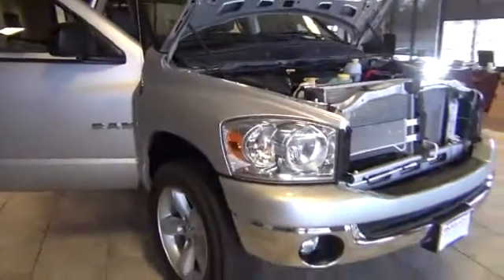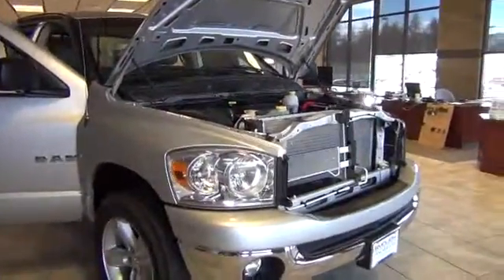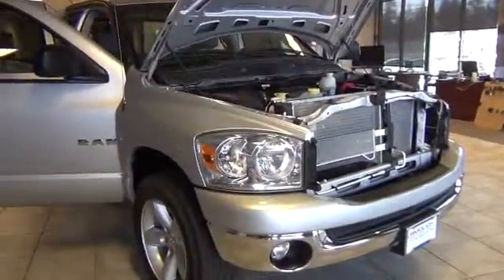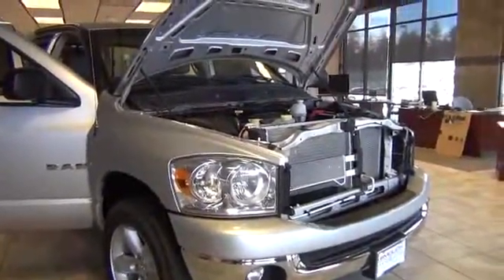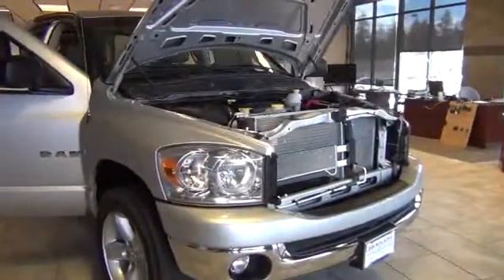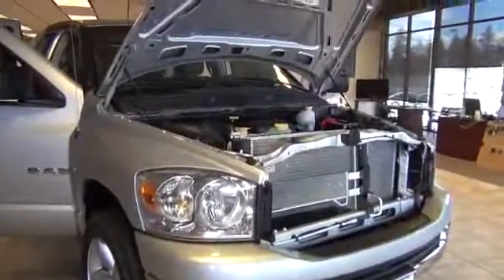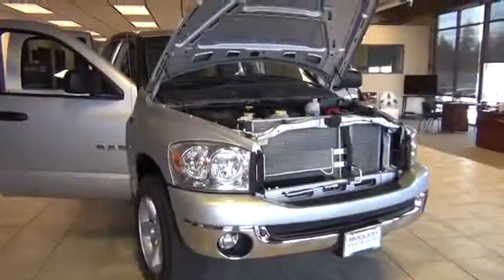If you'd like more information about this beautiful truck — by the way, this truck only has a little over 52,000 miles, and it includes our Smallitz Motors 12-month, 12,000-mile powertrain warranty. If you'd like more information about this truck or any of our other fine vehicles, please call me, Jack Broom, Smallitz Internet Department, 541-639-8580. Look forward to hearing from you. Thank you.